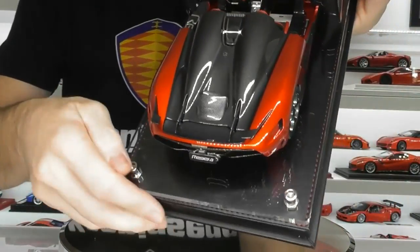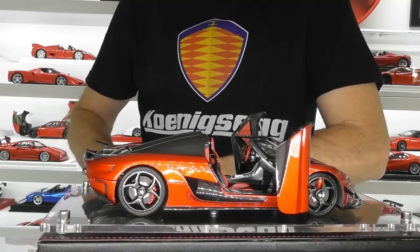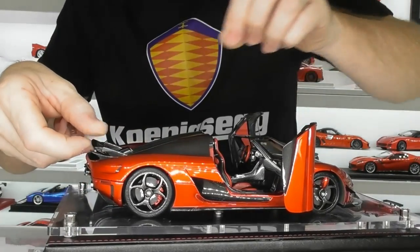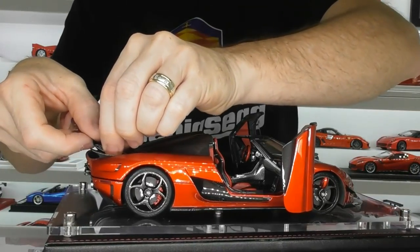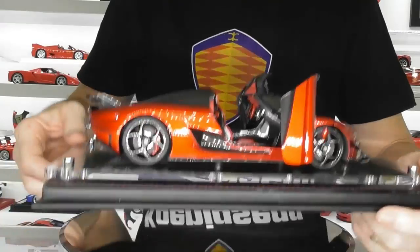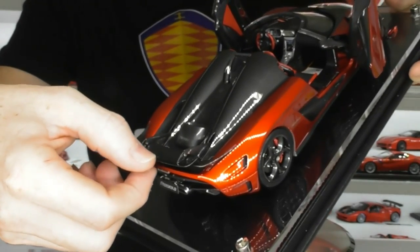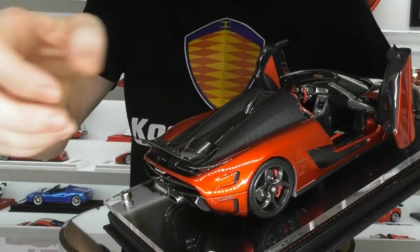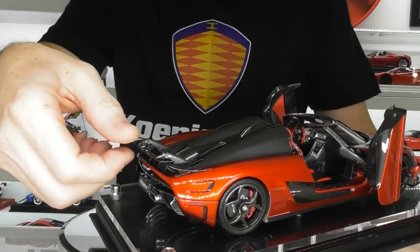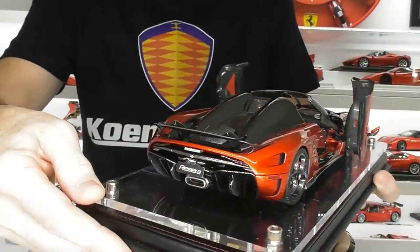Now let's go to another treat at the back — the rear wing. This is a working rear wing. It is a little bit delicate because you've got to open both wing legs at the same time. You can see that the wing legs move forward and prop up, and then you can also angle the rear wing up for its airbrake position as well. That is pretty amazing — really delicate little pieces there, but another great feature of this model.